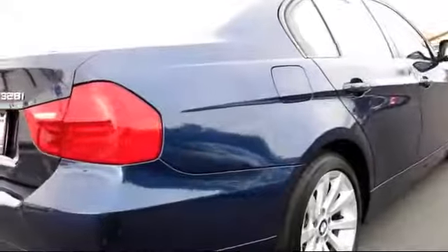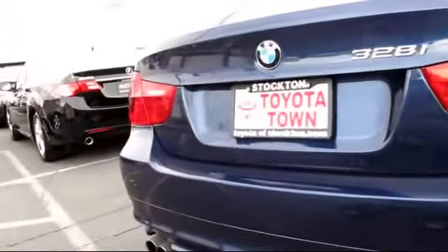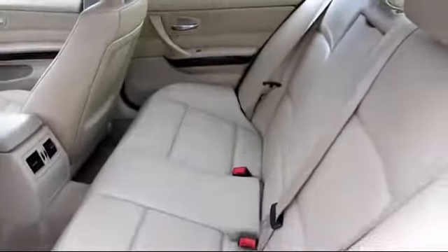Alloy wheels, air conditioning, telescoping steering wheel, fog lights, bucket seats, tilt steering wheel, and has less than 65,000 miles on the odometer.